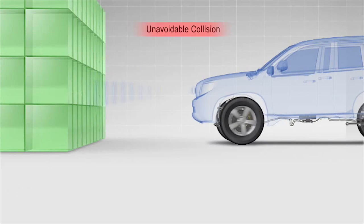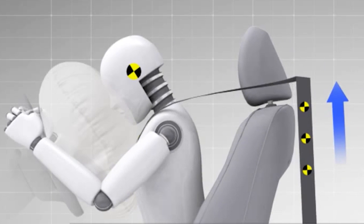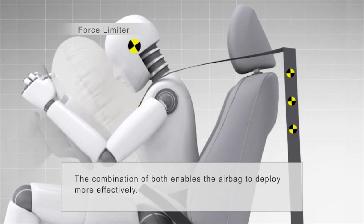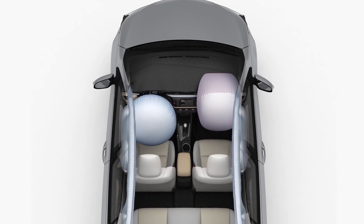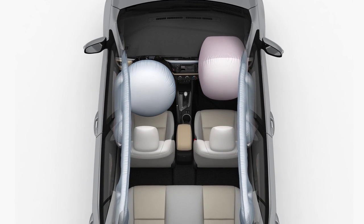In a serious collision where the SRS airbag may deploy, the pretensioner activates with the airbag after a signal is received from the SRS sensor assembly. After deployment, the force limiter also comes into play as an added method of protection, reducing the load applied by the seatbelt to the occupant's chest. Combined, these systems help the front airbag deploy more effectively during a frontal collision.